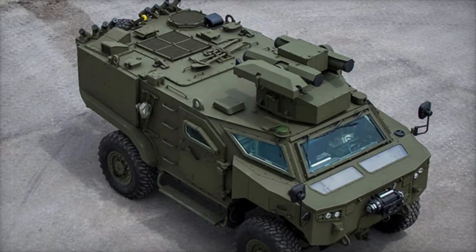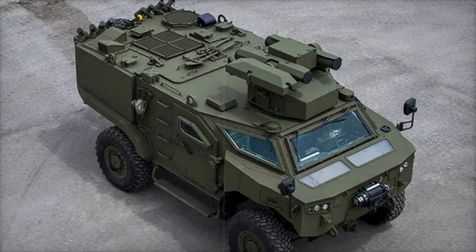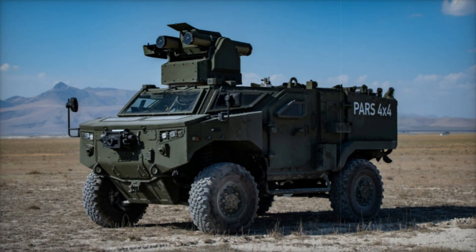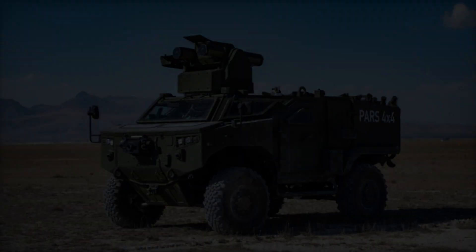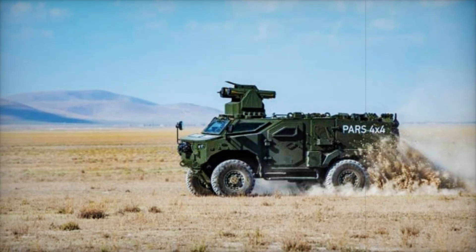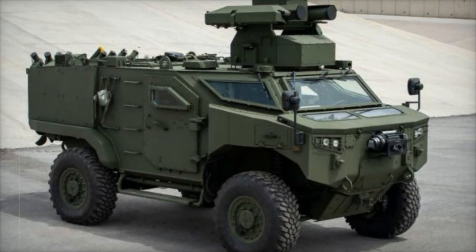The PARS 4x4 is not just a vehicle — it's a fortress on wheels, built to perform the toughest missions. Every part of it is designed with purpose, from its solid frame to the high-tech features inside. Let's take a journey into the details that make this vehicle stand out in the world of tactical engineering.